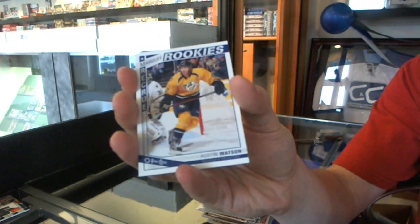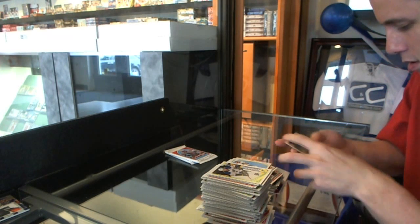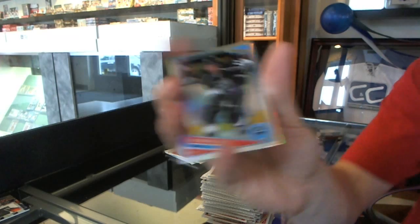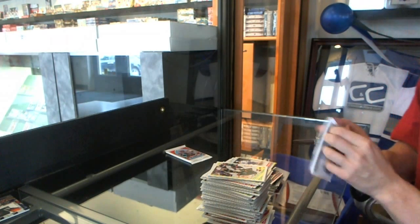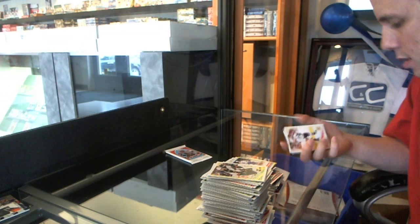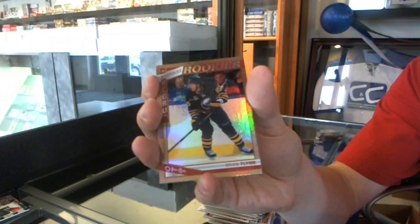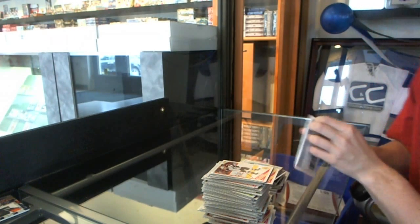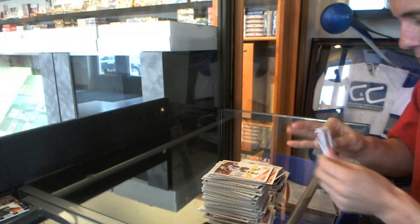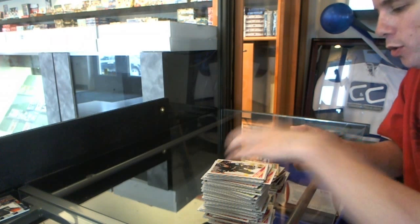Rookie of Austin Watson and a retro of Wayne Simmons. We've got a rainbow of Justin Williams and a retro of Dion Phineau. A sticker of Dion Phineau. Retro checklist. We've got a rookie rainbow Brian Flynn. Retro of Dennis Seidenberg. And final pack for Jesper: a sticker of Daniel Sedin and a retro of Vernon Fiddler.